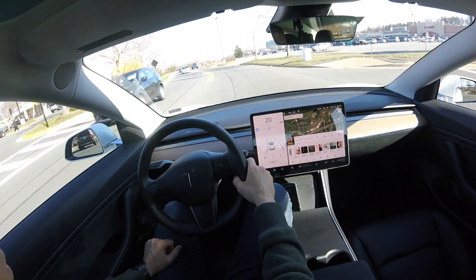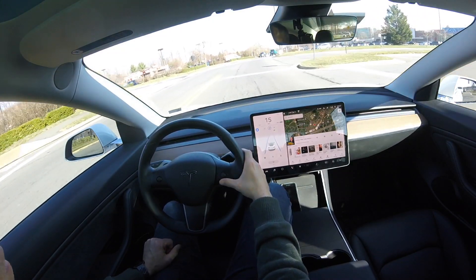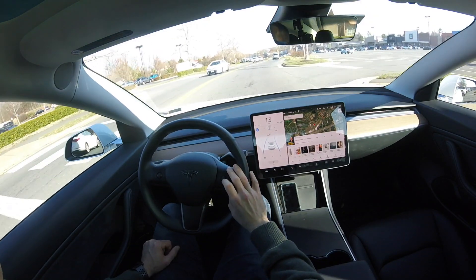Autopilot really hasn't worked like this on this road right here. With the newest software update, it actually is working, and I can manually slow down almost to zero just to get it to stop at a stop sign.